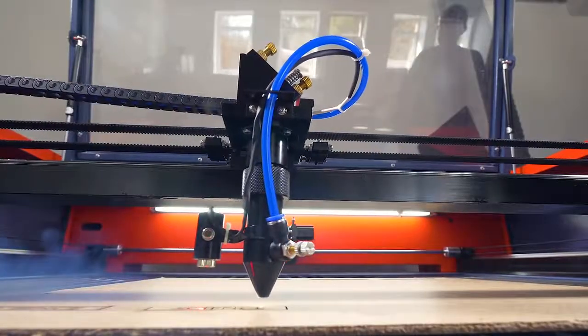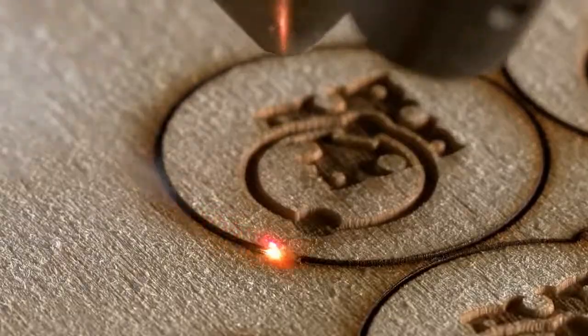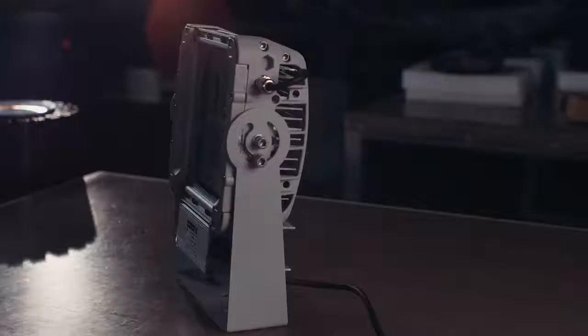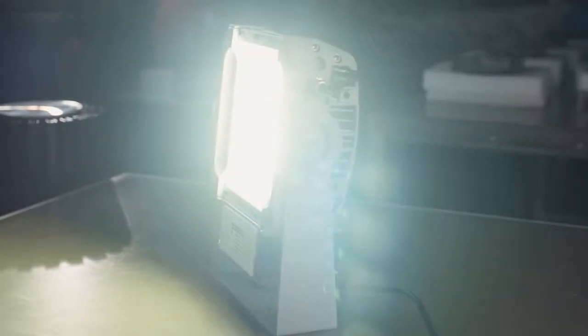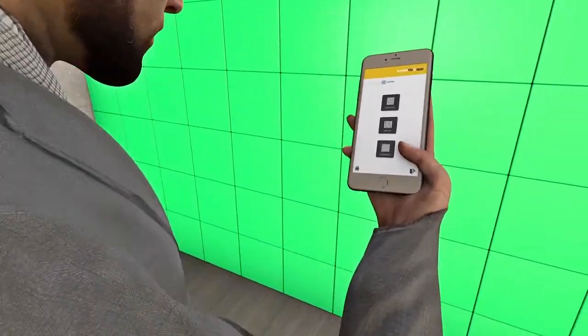The best photonic invention so far has been the laser, but the LED — the light-emitting diode that is nowadays in every appliance in your home — is going to be one of the revolutionary things for the years to come.